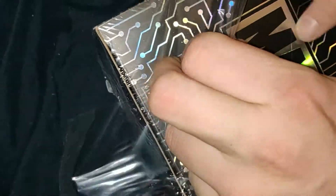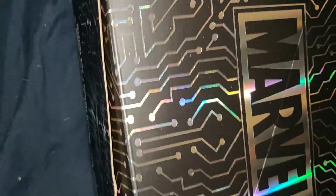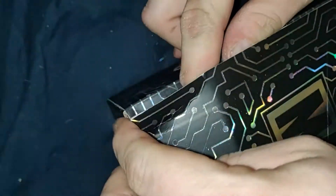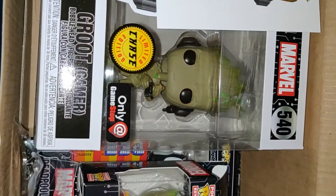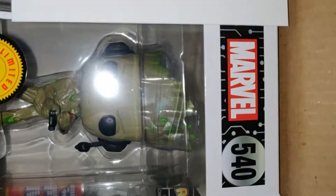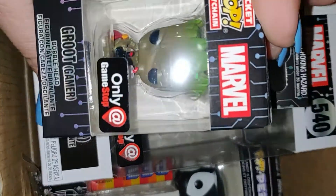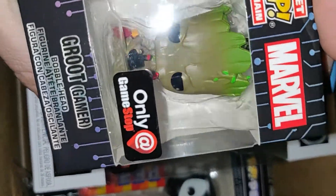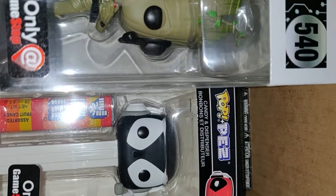I'm not too worried about scratching the boxes — I'm gonna throw these ones away anyway. Now we have our next mystery box, one two three go. Yes! Now we got the chase Groot gamer where he's standing up. Wait, no, this is different because the other baby Groot has headphones. Yeah, I think they're different — we'll check it in a minute.